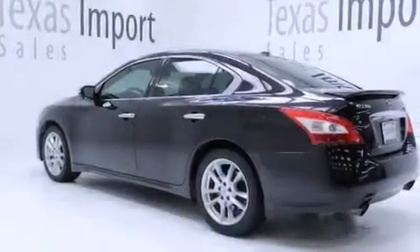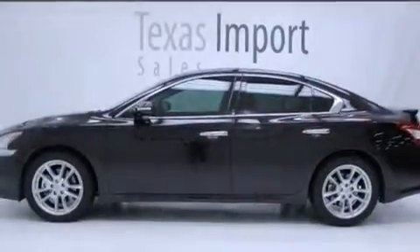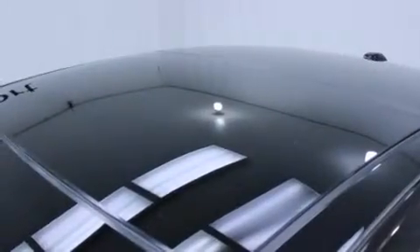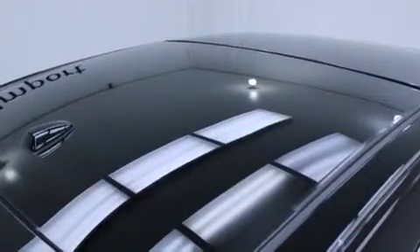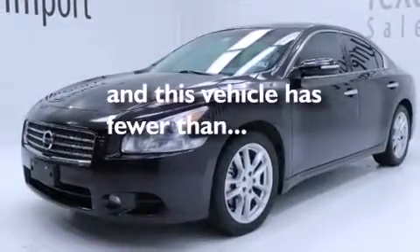The following features are also included: dual power seats, air conditioning with automatic climate control, cruise control, a leather-wrapped shift knob, 12-volt power outlets, side curtain airbags, latch-ready child seat anchors, rear seat child-proof door locks, an auto-dimming rear-view mirror, and this vehicle has less than 62,000 miles.